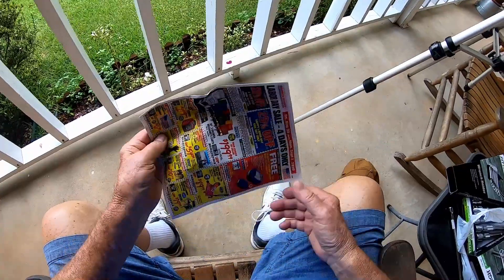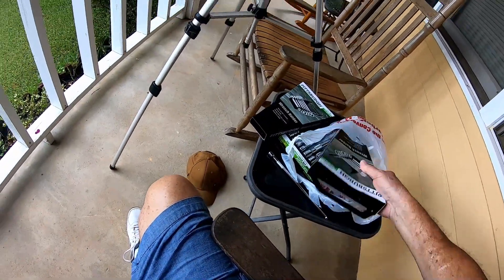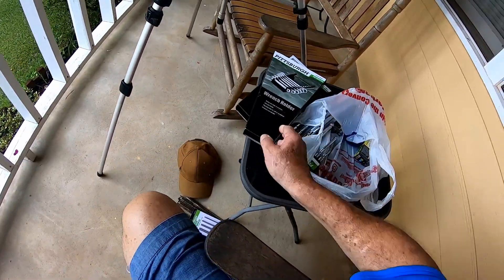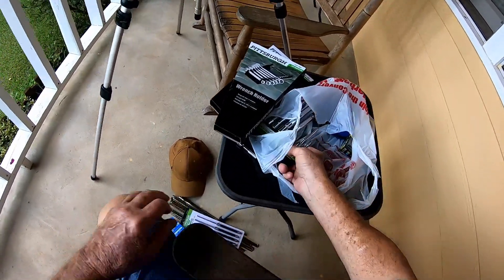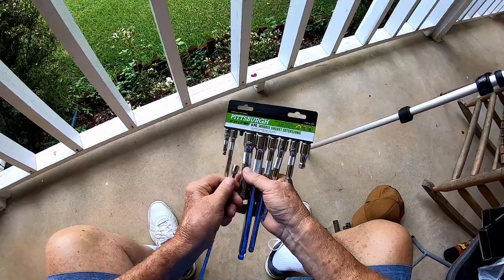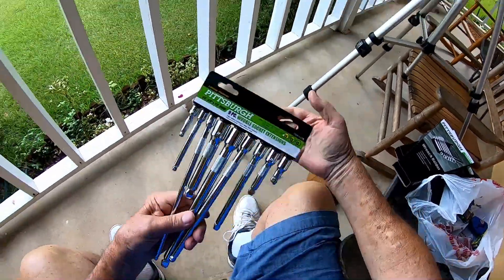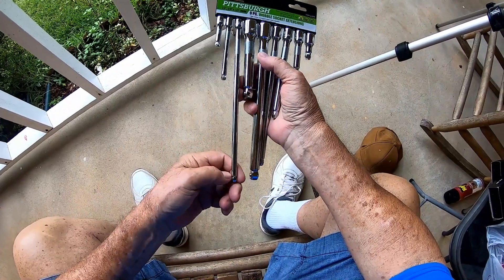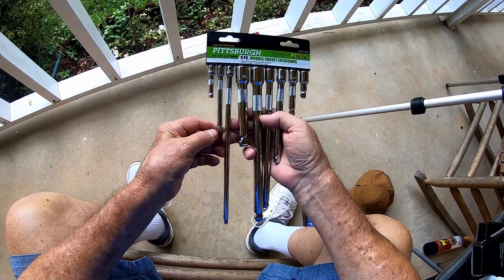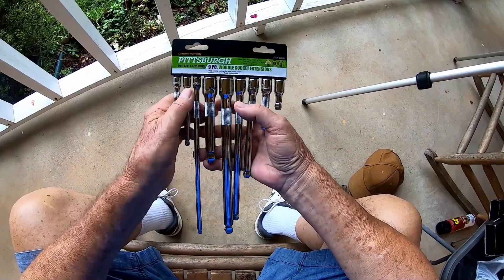When I get into Harbor Freight, I'm like a kid in a candy store. I like shopping — I spend a good hour and a half just walking around looking. I ran into a railroad co-worker and talked to him for a while. I also bought a set of extensions. Not long ago I needed an extension and went through half a dozen boxes and couldn't find one. I've been known to use my extensions as a punch and get them all boogered up. That's a pretty good assortment — quarter-inch drive, three-eighths drive, and half-inch drive. You can always use some extensions. These Pittsburgh tools aren't high-dollar, but they make pretty good tools.